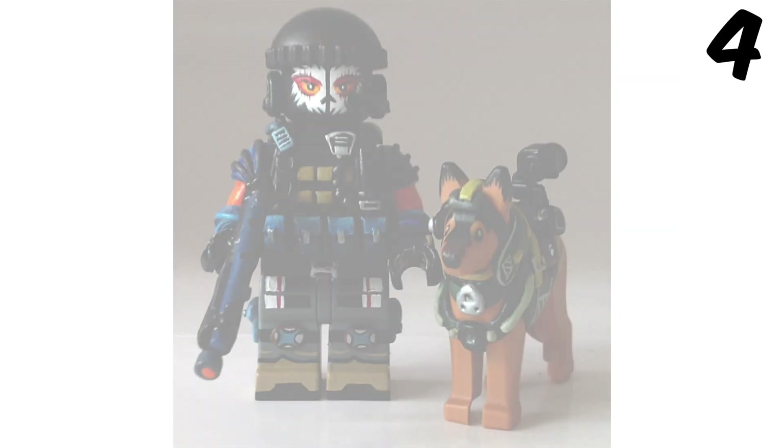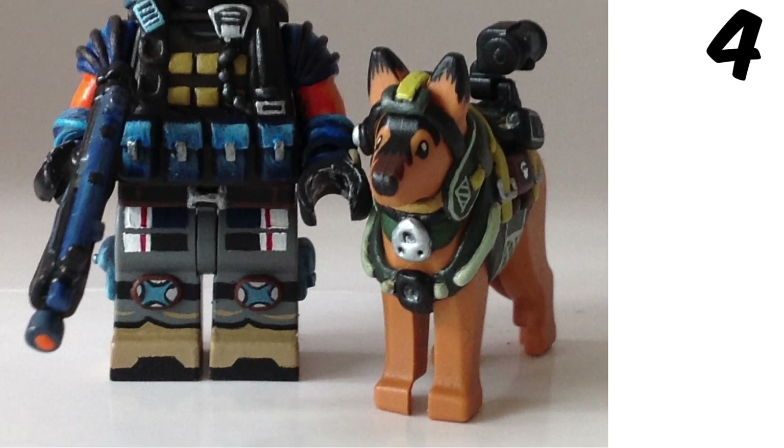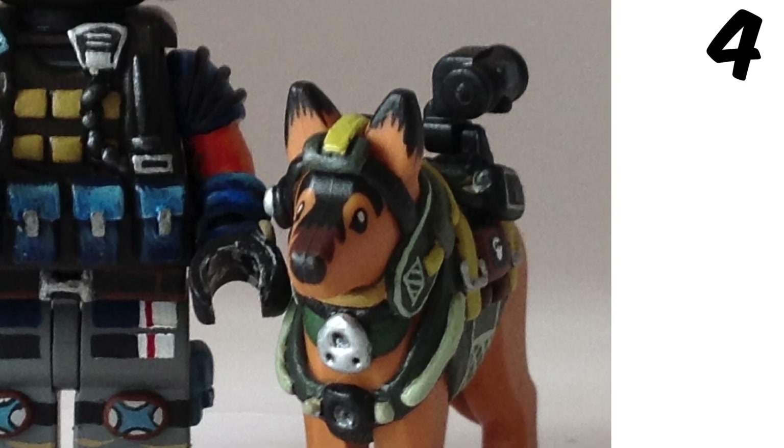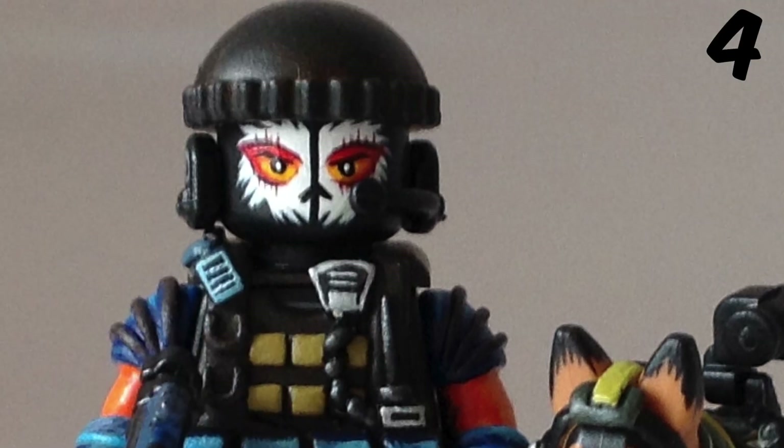Coming into number 4 we've got the Call of Duty Ghost minifigures. This guy looks awesome — he has so much armour. Riley, who is the dog in the campaign, looks cool too. This is a camera which is actually used in a mission in the game — I thought that was such a cool touch to add. And the face on this guy looks really cool.